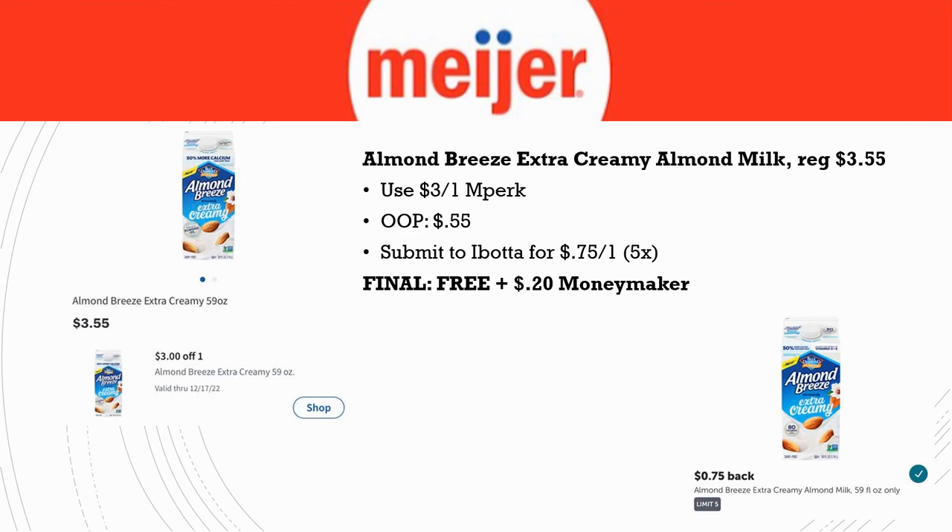Next, we have another freebie and money maker: Almond Breeze Extra Creamy Almond Milk, regularly priced $3.55. There's a $3 off one in Perk — make sure that is loaded — bringing it to $0.55. On top of that, Ibotta has a rebate for $0.75 back, limit five times. Final cost is free and a $0.20 money maker — a really great deal, especially if you drink almond milk.